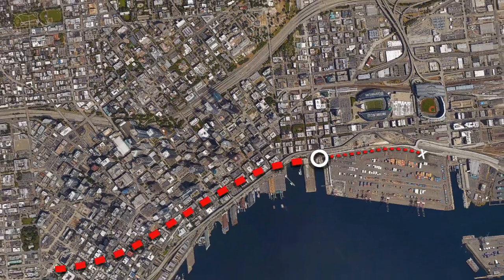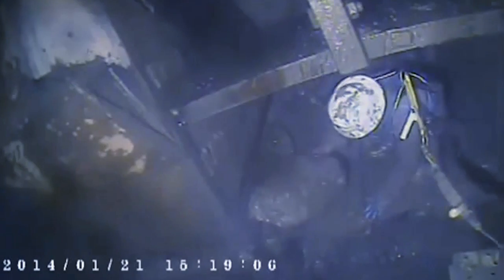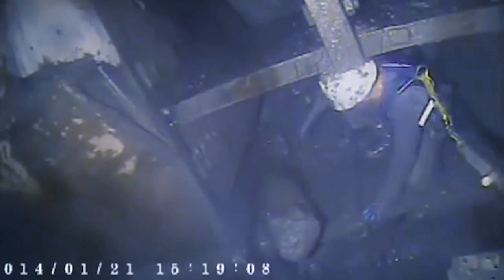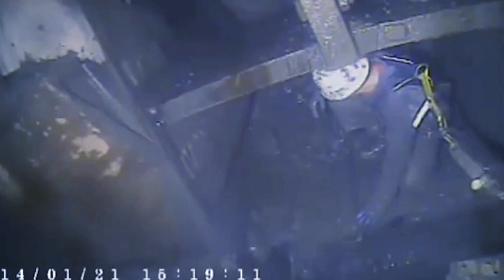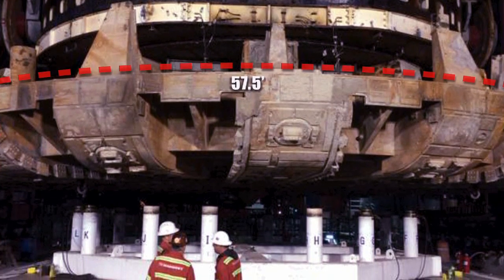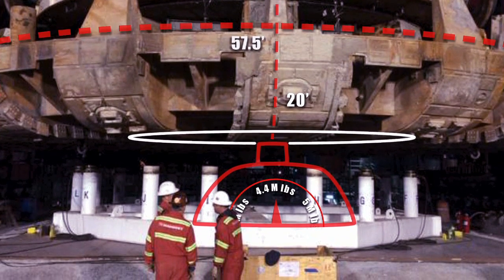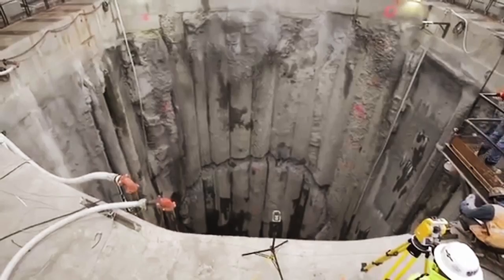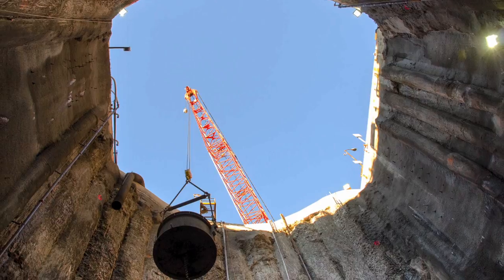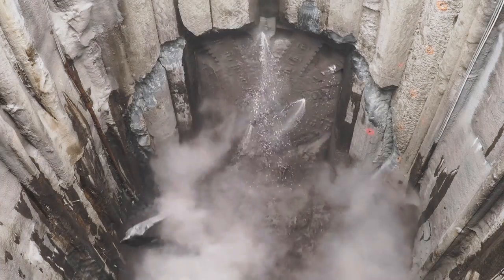Early into the tunneling operation, Bertha stopped. The front end was compromised and would require repair before continuing. Bertha's cutter drive unit was 57.5 feet wide, 20 feet tall, and weighed a total of 4,410,000 pounds. Now stuck underground, the only way to get this amount of weight out for repair was to create a recovery shaft and lift the damaged cutter head and its drive unit out.